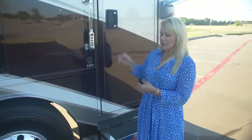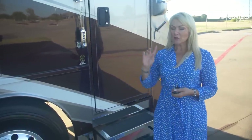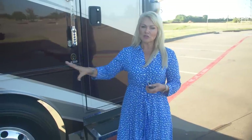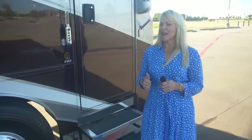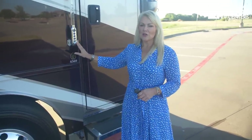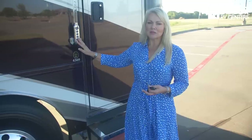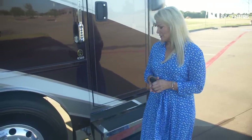There are three ways to get into the coach. You can use the key or key fob to unlock it — the key fob also locks and unlocks all the baggage doors. You can also enter your own unique code, so if you've got a service tech, grandkids, or a friend coming over, you can give them the code to get in if you're not there.